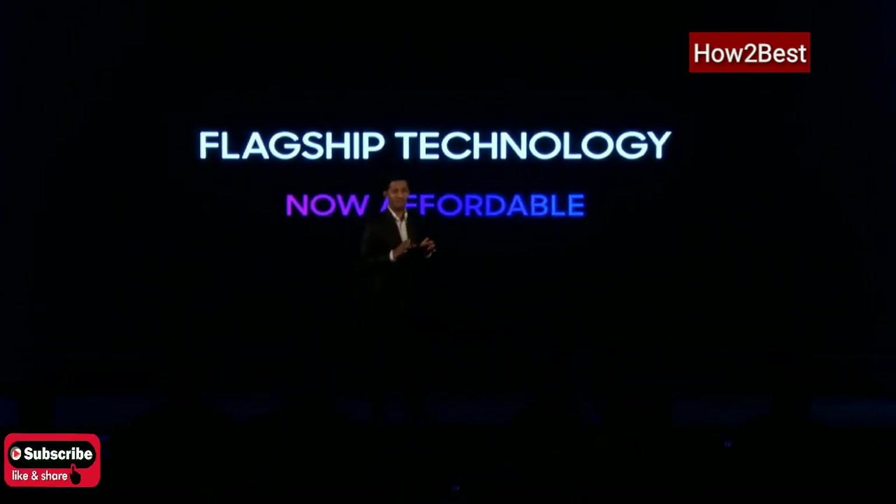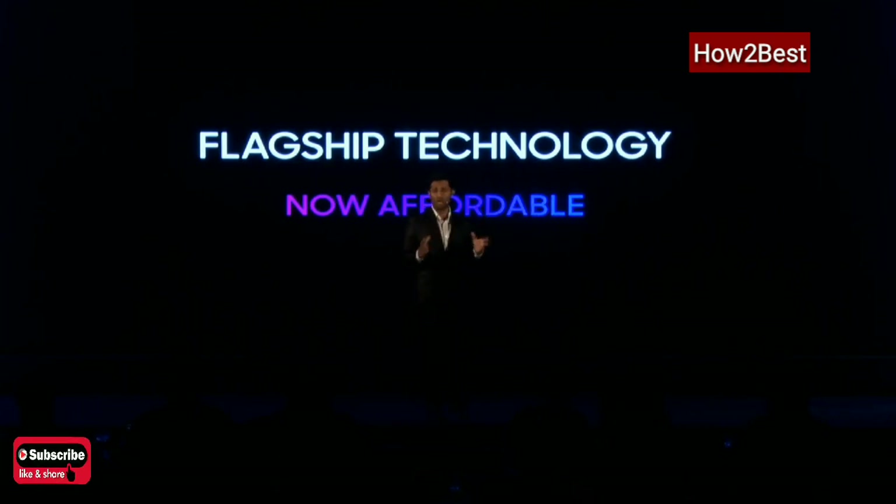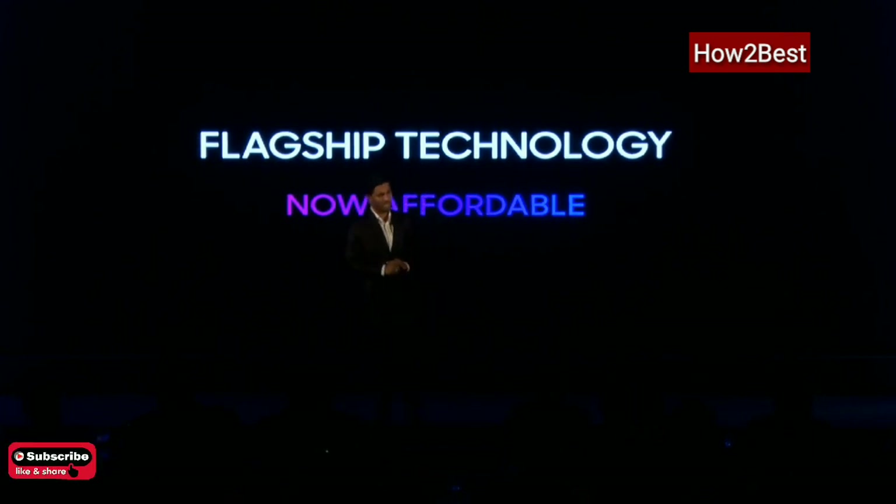OPPO K1 will be easily available for all our consumers at their doorstep. But before talking about it, let me introduce to you all the key highlighting features of this product, bit by bit.